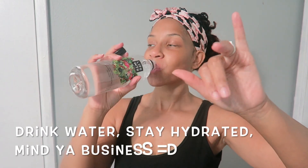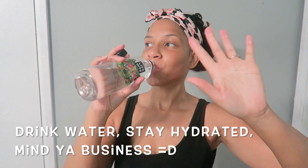I try to keep my skincare routine really short and not too complicated with too many products, but this is pretty much what I do. I hope you guys enjoyed the video — make sure you drink water, stay hydrated, and mind your business. Thanks for watching.